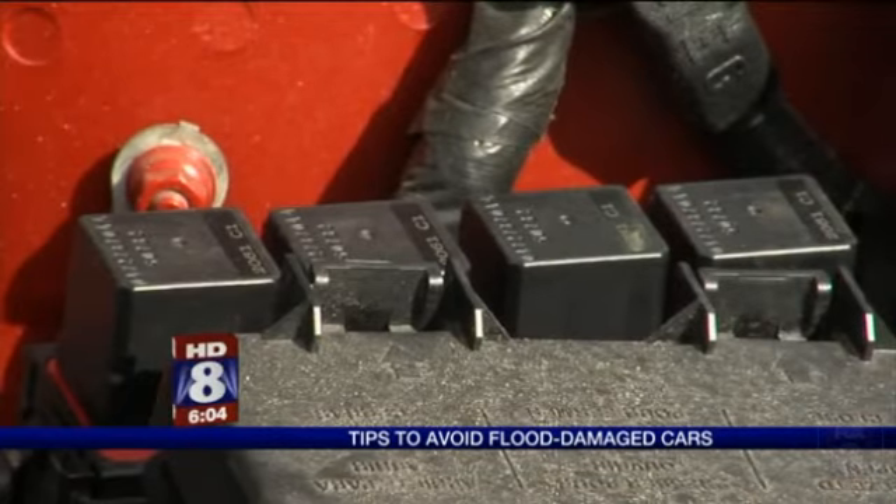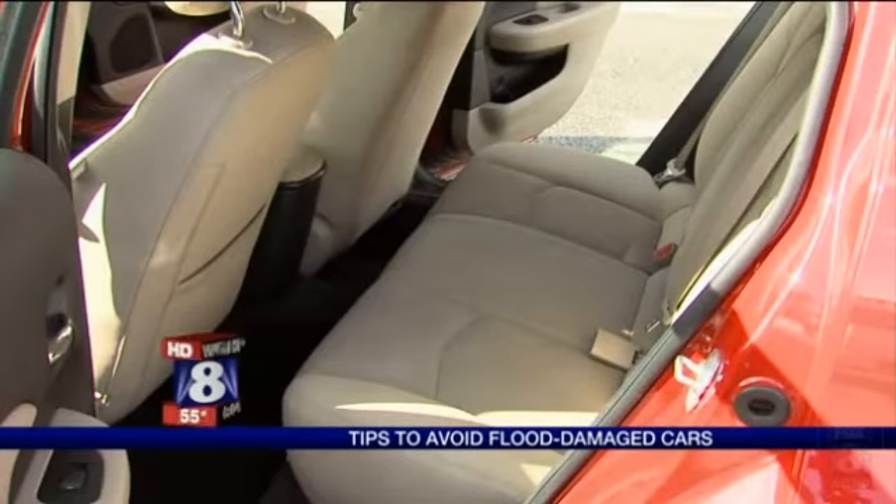If you see any contacts or fuses that have rust or corrosion on them, that is a real big red flag. But there are also things you don't see — there's no way to completely dry out all the electronics and components of the vehicle, particularly the onboard computers.